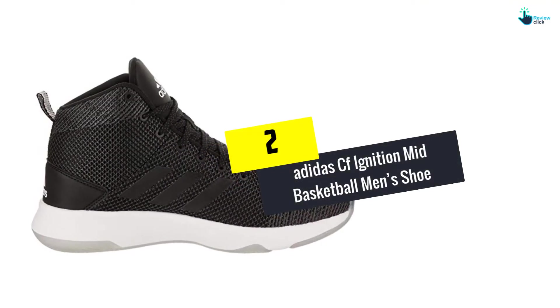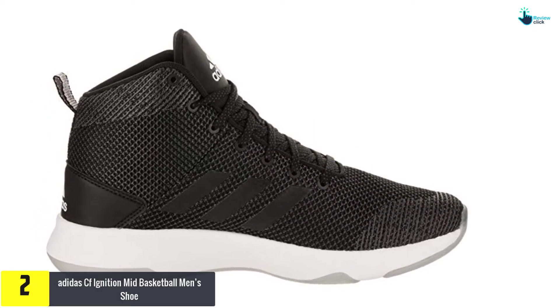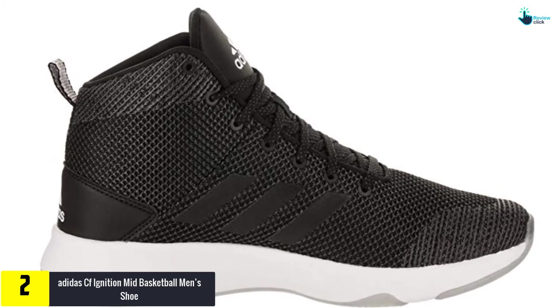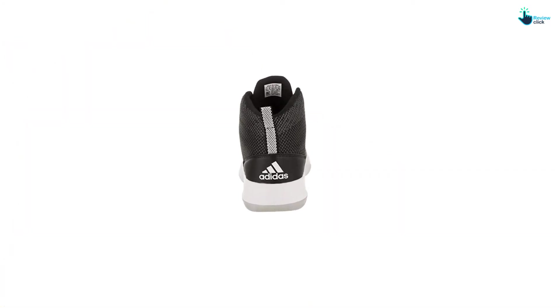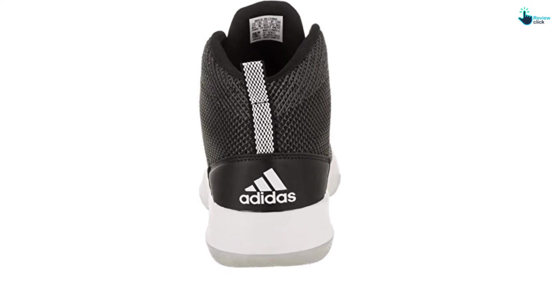At number 2, we have the Adidas CF Ignition Mid Basketball Men's Shoe. When you think about sports, Adidas is one of the common names. Making a variety of sports accessories, the brand is competitive and reputable. For basketball lovers, these CF Ignition Mid sneakers are an excellent and worthy choice for men.